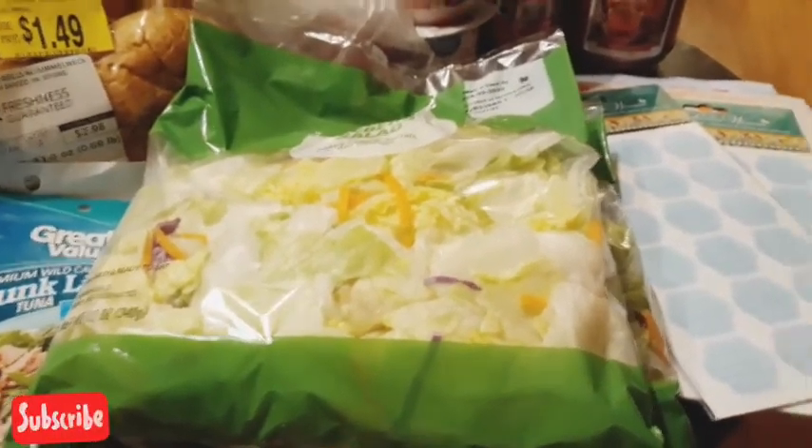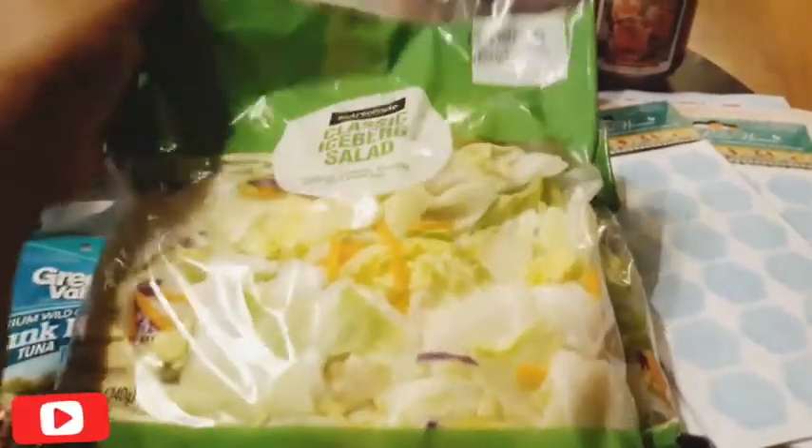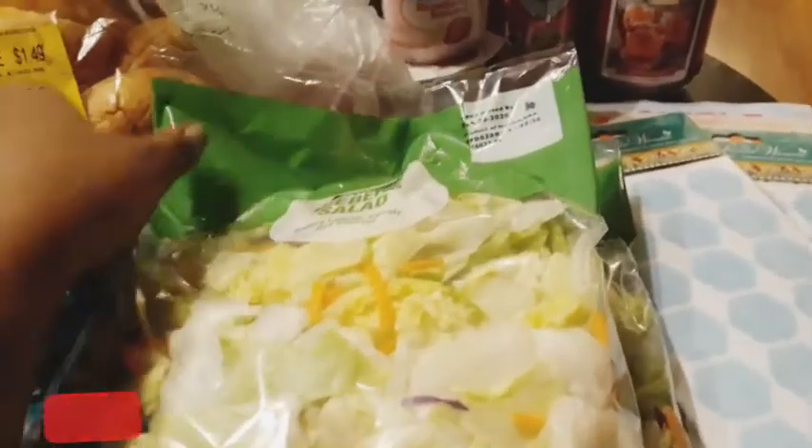I only have one son, he's 7. But let's go ahead and get into this Walmart haul.